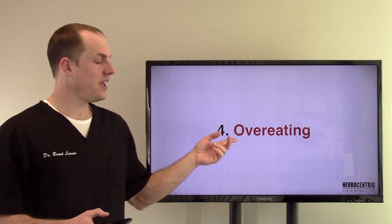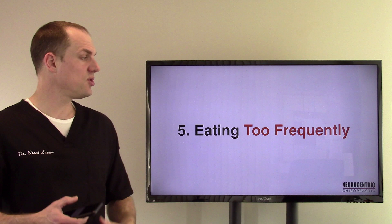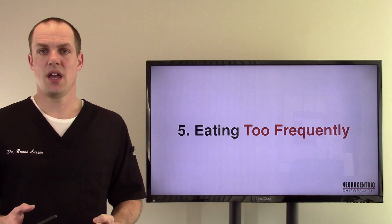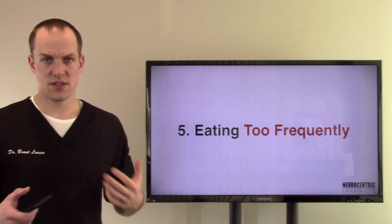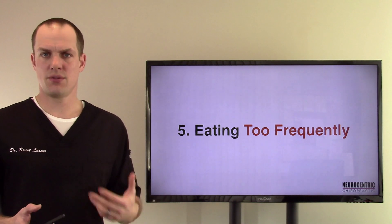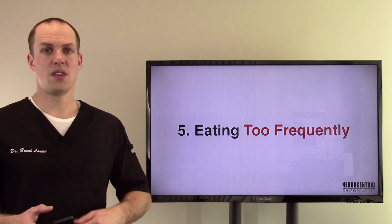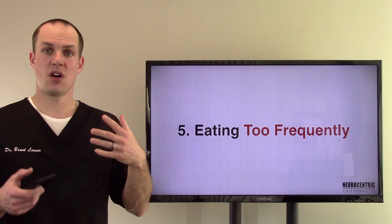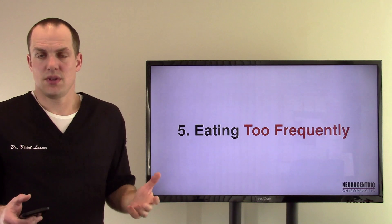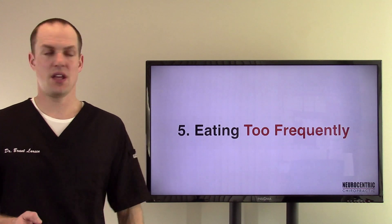Number four, overeating — overeating can do it as well if you're just stuffing too much food in there. Number five, eating too frequently — not giving your GI system a rest. Several years back the whole rage was six small meals a day, be constantly eating. It's not really a natural way of living life. You don't see animals eating constantly throughout the day; you see them fasting for longer periods throughout the night. That's why it's called breakfast — you're breaking the fast. Many cultures have one meal a day. So eating too frequently is going to constantly irritate that bowel.